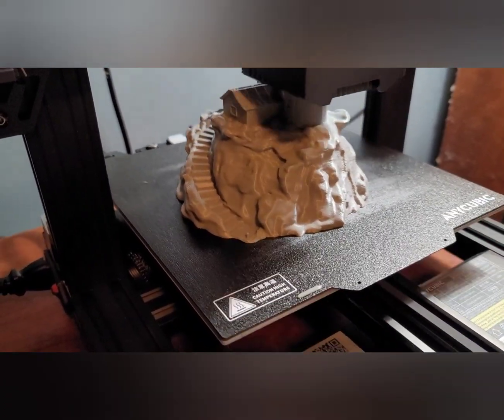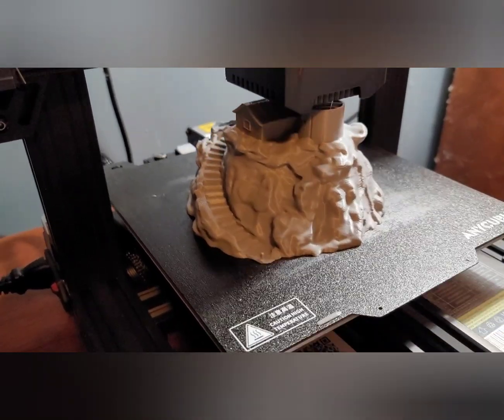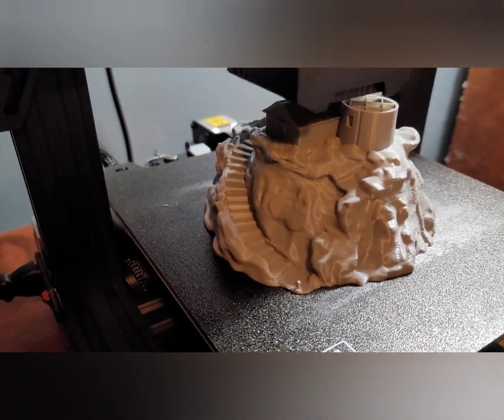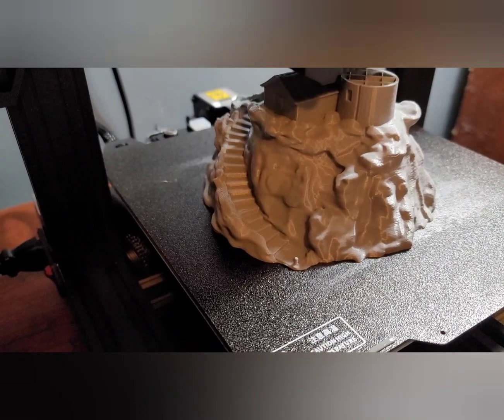Want to give you an update on the lighthouse — the lighthouse part is getting done right now, but everything else is done. I'll be back when it's completely finished, probably in about 30 minutes.